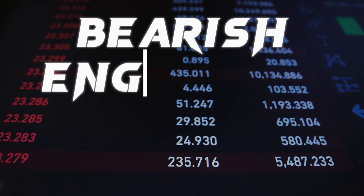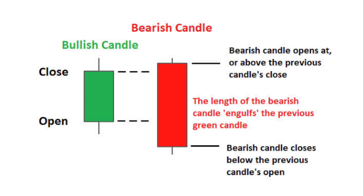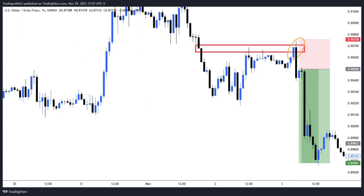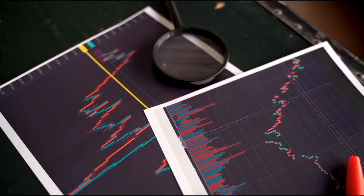Now we're going to be looking at the bearish engulfing candlestick pattern. It's another powerful candlestick pattern, but in this particular case we have the red candle being completely engulfed by the green candle. We find this most likely at the resistance level. We have the resistance level and the engulfing candlestick pattern which indicates momentum — sellers are in control of the market. You place your trade and you see that you actually won the trade because it's a high probability candlestick pattern.